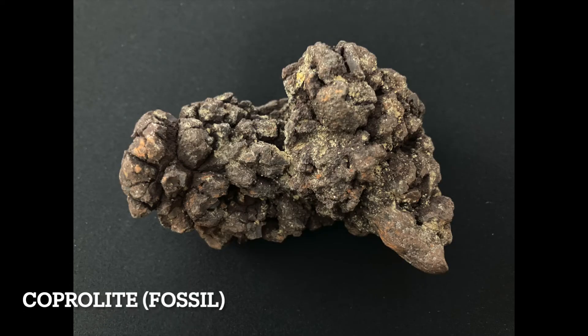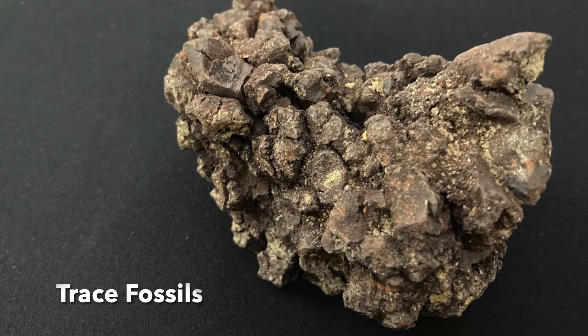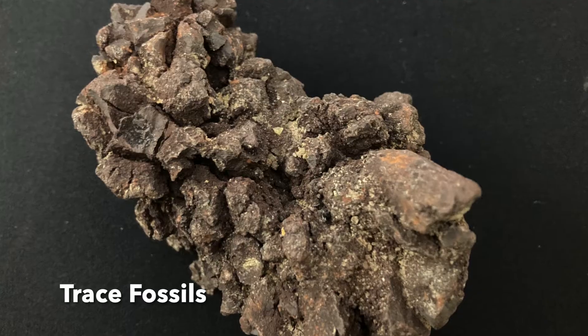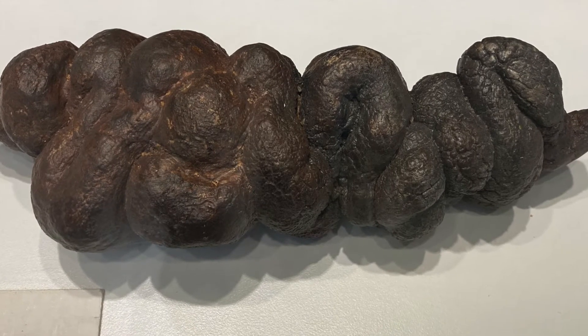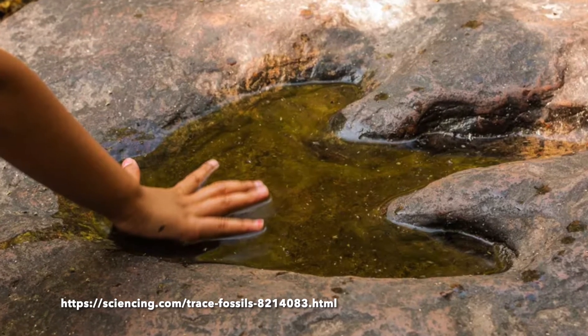A coprolite is fossilized dung, also known as feces or poop. Coprolites are considered a trace fossil because they are evidence left over from a living organism. We see traces or evidence that the organism existed rather than the body of an organism. Animal footprints preserved in rock are another example of a trace fossil.